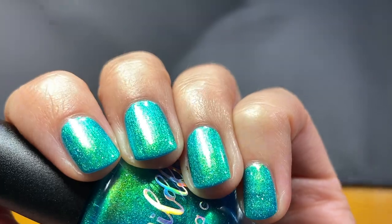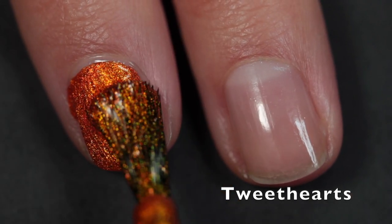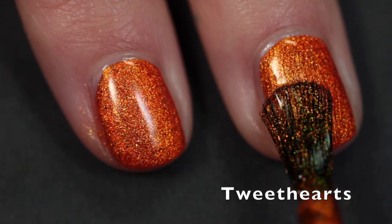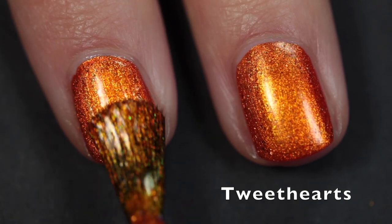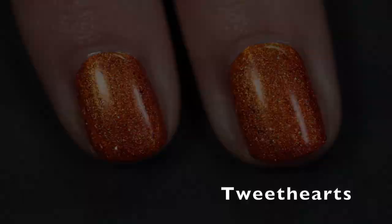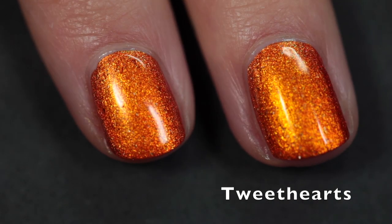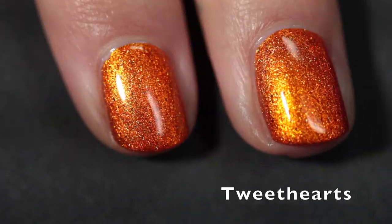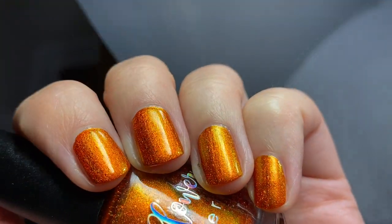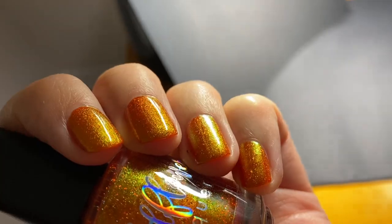The shifts in All Spangled Up are so strong — it looks so different depending on the angle, like the ultimate mermaid nail polish. Next is Tweet Hearts, a burnt orange base with strong gold to green to blue shifting shimmer and scattered holographic flakes. Taylor does note it may stain, but I didn't experience any staining. If you're prone to staining, double up on your base coat. These polishes are not difficult to remove — beautiful, easy to apply, and I'm imagining wearing this one in the fall around Halloween because it has a pumpkin vibe.